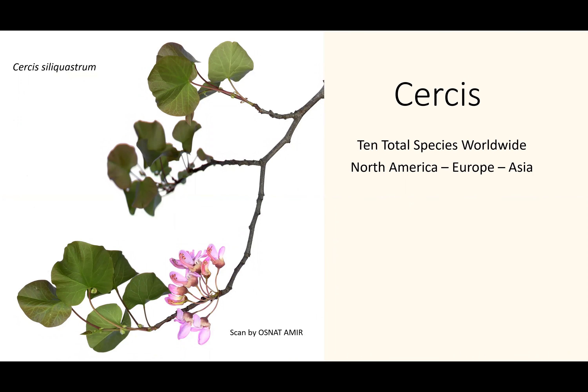If we look at redbuds worldwide, there are 10 species. This is a beautiful scan shared with me by someone I met in preparation of this webinar from Israel — the Mediterranean Cercis. The Mediterranean Cercis isn't commonly cultivated in North America; however, Cercis chinensis is. Looking at the distribution across North America, Europe, and Asia, we see 10 species, and it's important to note there is a separate species in California called Cercis occidentalis.